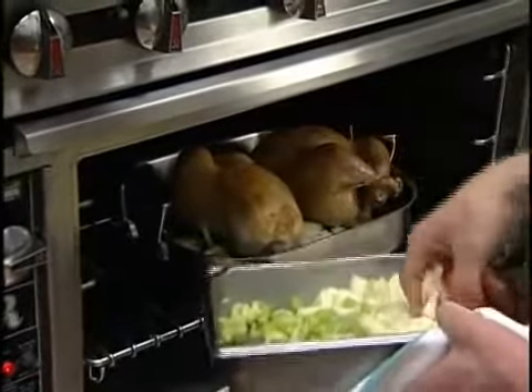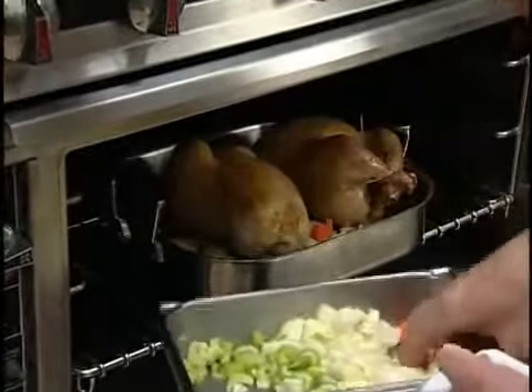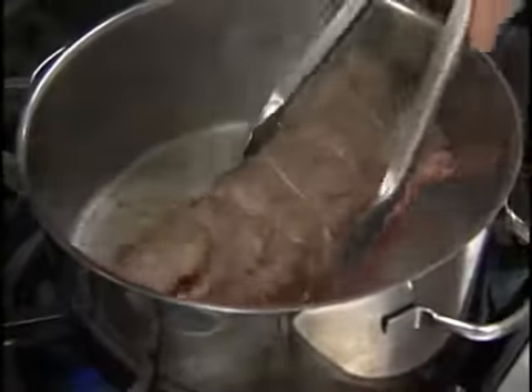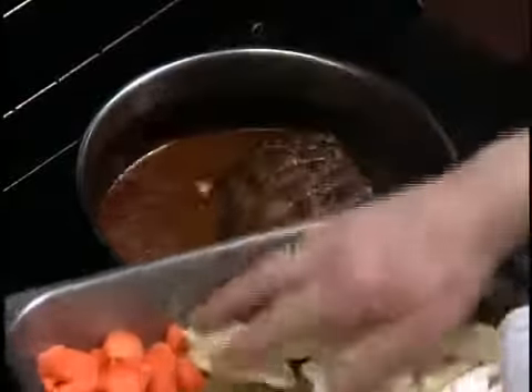Mirepoix can be added to a roasting pan during the last hour of cooking to enhance the flavors of the drippings. The drippings are usually strained to remove the mirepoix. Braising often uses mirepoix to add additional flavor to the cooking sauce.